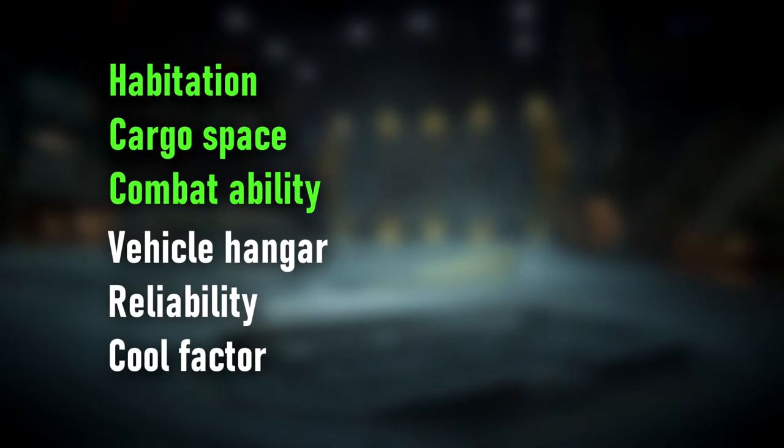Let's just take a moment to review what we have so far: a comfortable hab that contains everything you could want, the largest cargo hold of any ship in the verse, and combat ability to rival the tankiest ships in game. Like what you see? But wait, there's more.